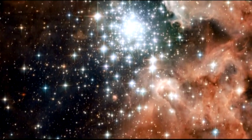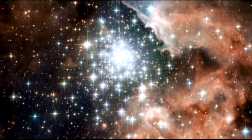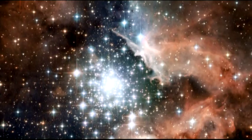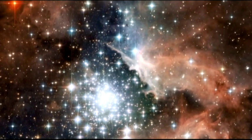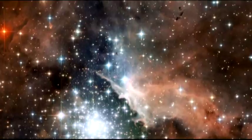The NASA ESA Hubble Space Telescope has captured a spectacular image of NGC 3603, a giant nebula hosting one of the most prominent massive young clusters in the Milky Way. This is a splendid location for continuing our detailed studies of stellar birth in star-forming regions.